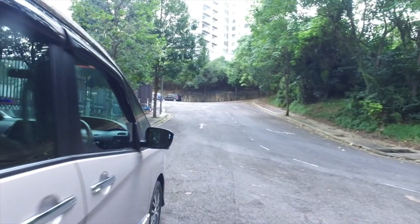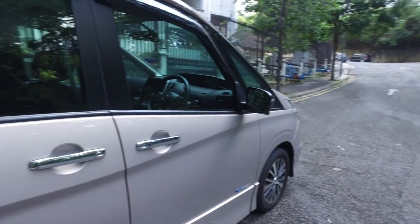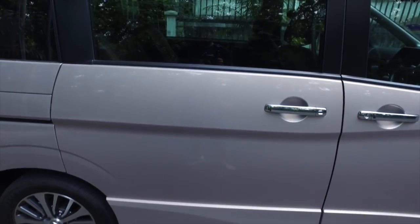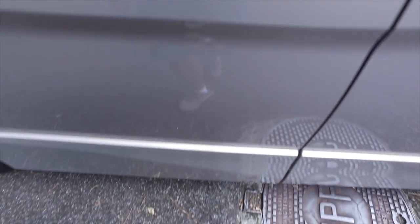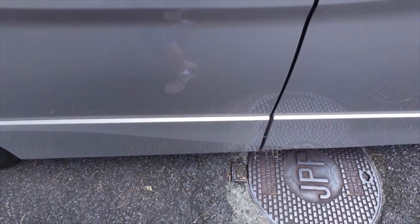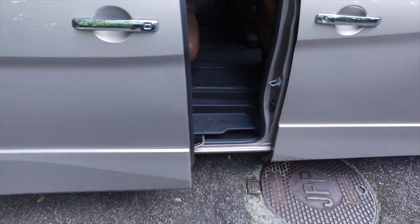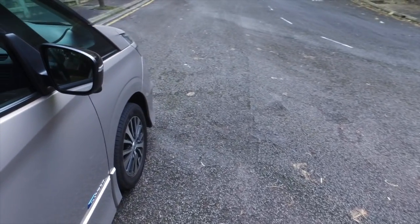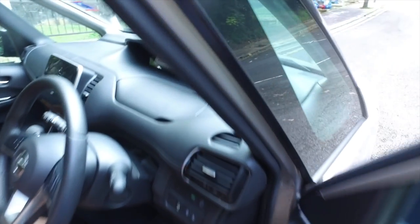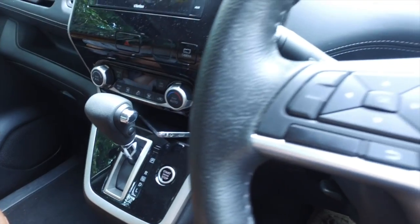Coming to the second row — not bad for a mid-sizer. The powered sliding doors have sensors; you can just touch them and they open automatically. I should start the car actually because it's infested with mosquitoes out here.